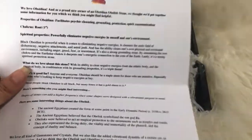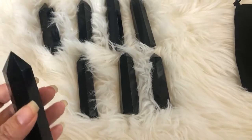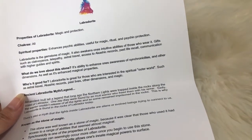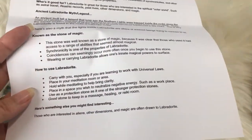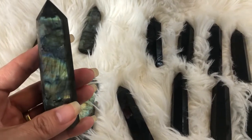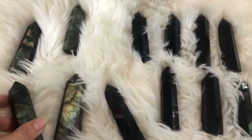Obsidian is absolutely amazing for clearing negative energy — that's why we love it and why it's so popular. People just really don't want to be surrounded by negative energy. If you get the labradorite, you'll get the labradorite info sheet. A lot of people interested in magic, manifesting, other dimensions, and that sort of thing are definitely drawn to labradorite, but we also explain how to use it if you just think it's really pretty.